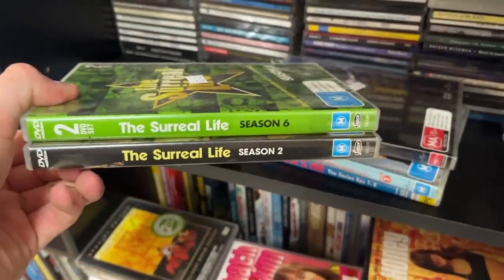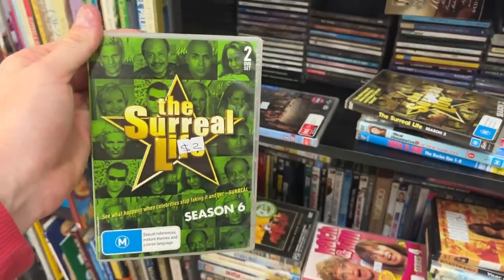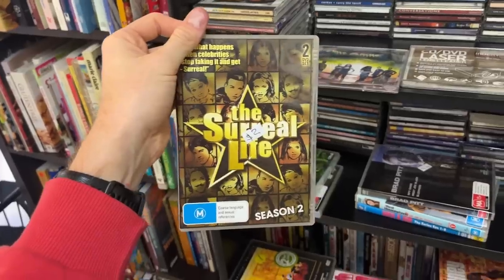If you thought the last DVD haul was amazing, check this out. The Surreal Life — I found two copies, Season 6 and Season 2, for $2 each. And the comps are insane.